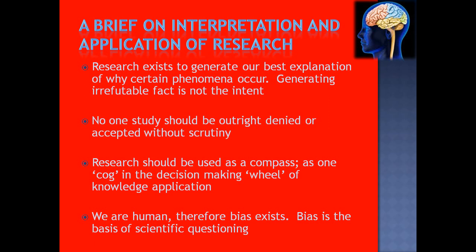Let's talk about interpretation and application of research. The main reason research exists is to try to explain things we don't necessarily know the explanation for. The purpose of research is not to generate irrefutable fact. If you become purely science-based, you can start to think that something never studied can't generate a hypothesis through experience — that's too far to one extreme. Purely experience-based is also too far the other way. A marriage of the two is very important.